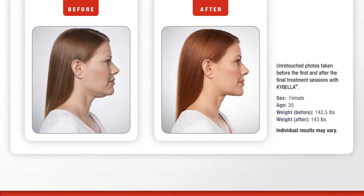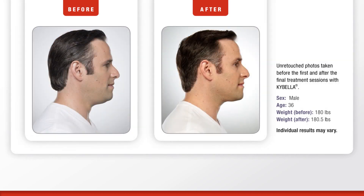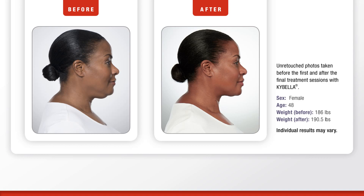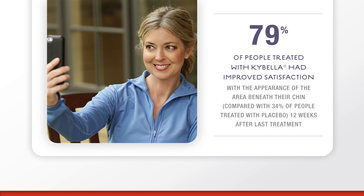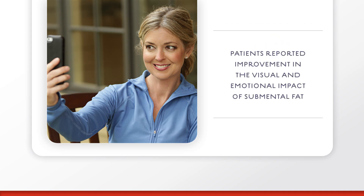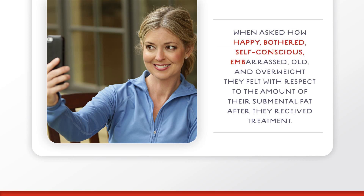The results of Kybella speak for themselves. In clinical studies, 79% of people treated with Kybella had improved satisfaction with the appearance of the area beneath their chin, compared with 34% of people treated with placebo, 12 weeks after last treatment. Kybella patients reported improvement in the visual and emotional impact of submental fat when asked how happy, bothered, self-conscious, embarrassed, old and overweight they felt with respect to the amount of their submental fat after they received treatment.